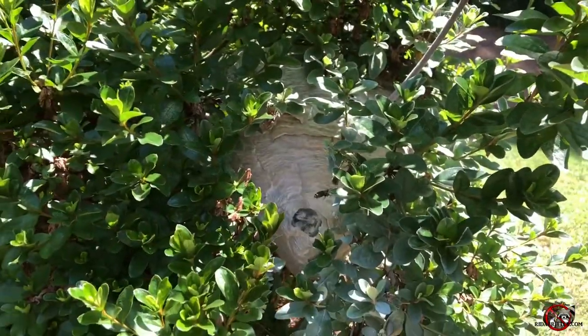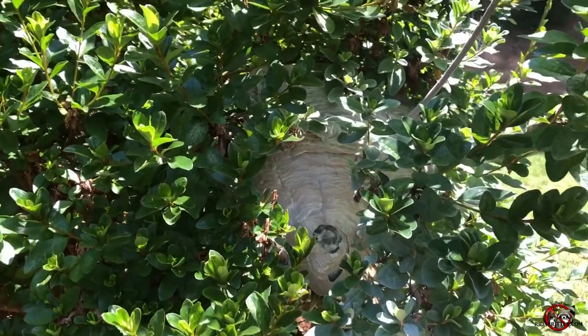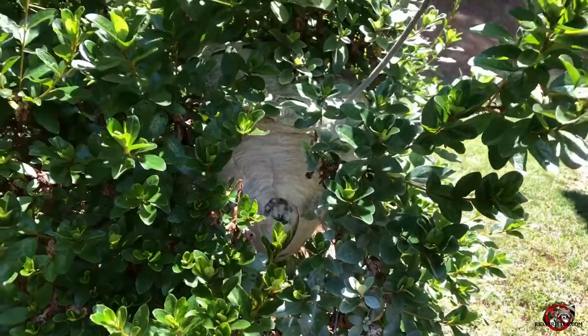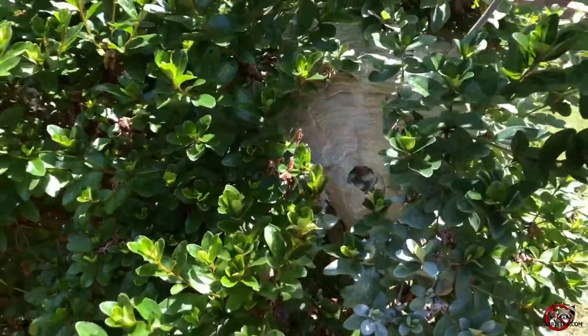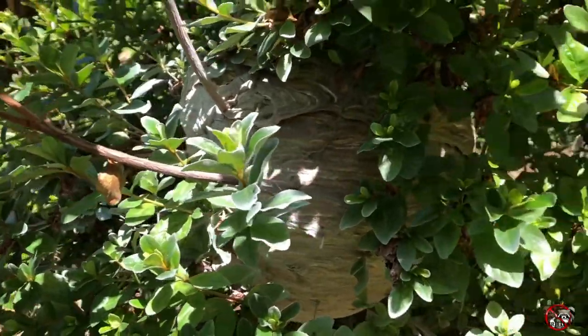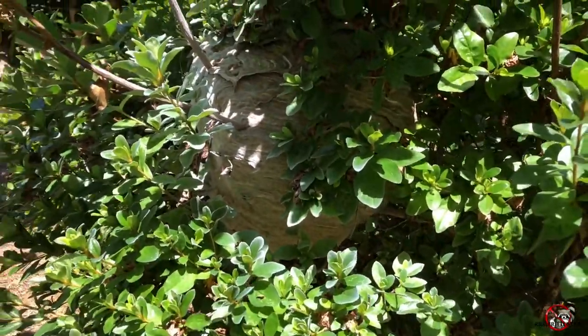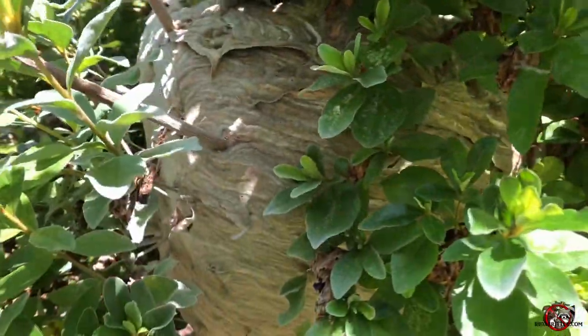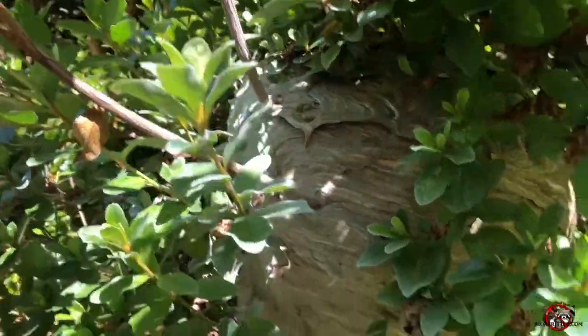Right here, a gigantic hornet nest right in this azalea bush. This thing is huge — look at this. It's ginormous. You can see they built around the branches; it's crazy.